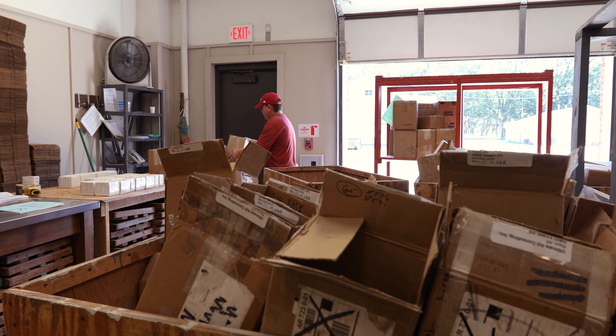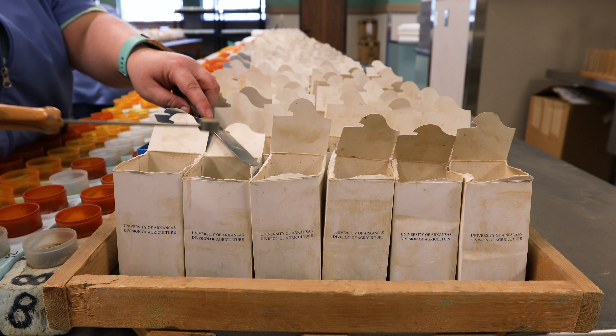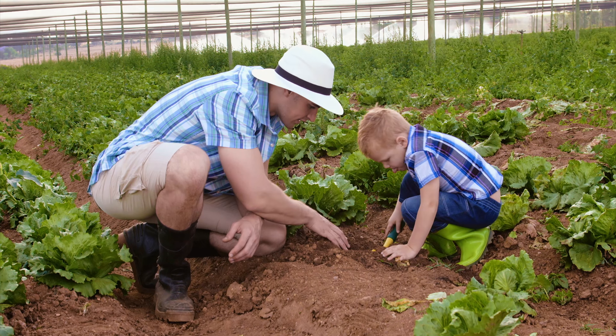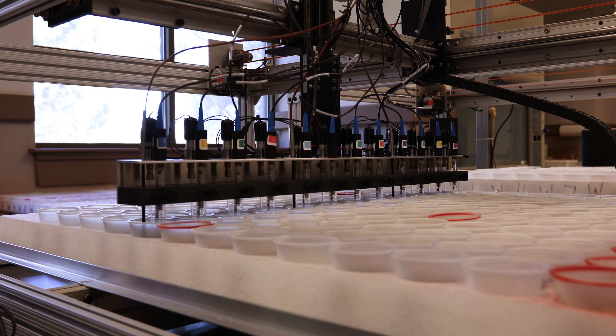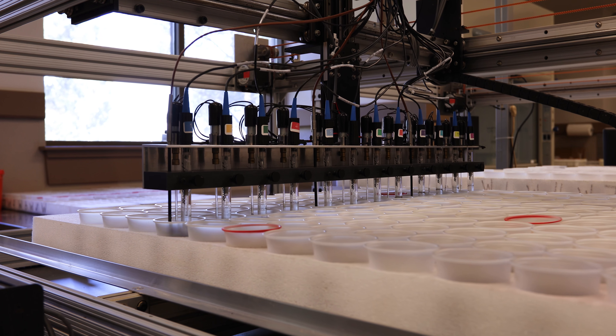Each year, the Mariana Soil Testing Lab analyzes around 200,000 soil samples submitted by Arkansas residents including farmers, home gardeners, lawn enthusiasts, landscapers, and golf course superintendents. Thanks to the Fertilizer Tonnage Fee Program, routine soil testing is provided to Arkansas residents free of charge.